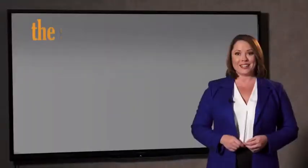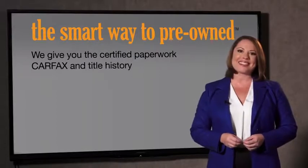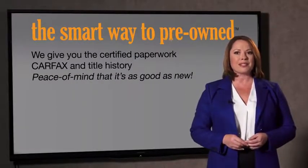The best thing I like about Smart Way Pre-Owned, besides the great price I got, is that I know I bought a good car. Why should you worry if the odometer's been rolled back, or you're the victim of a salvaged or rebuilt vehicle, or worse, a washed title? We give you the certified paperwork, along with the CarFax and the title history, providing you with the peace of mind that your certified pre-owned is as good as new.